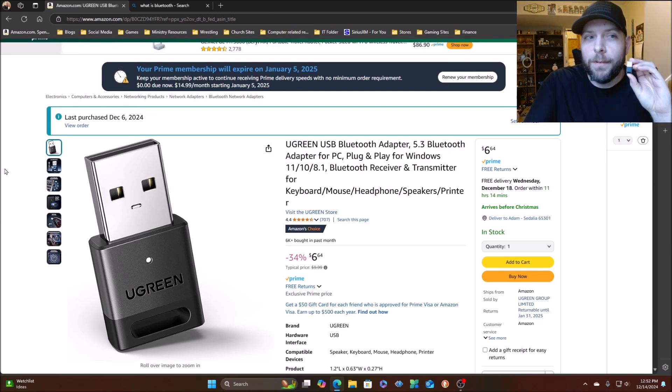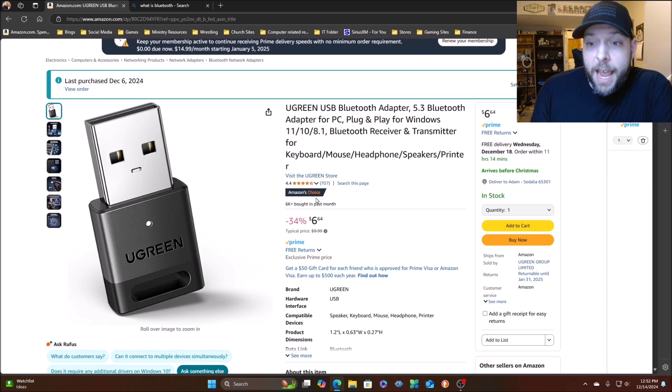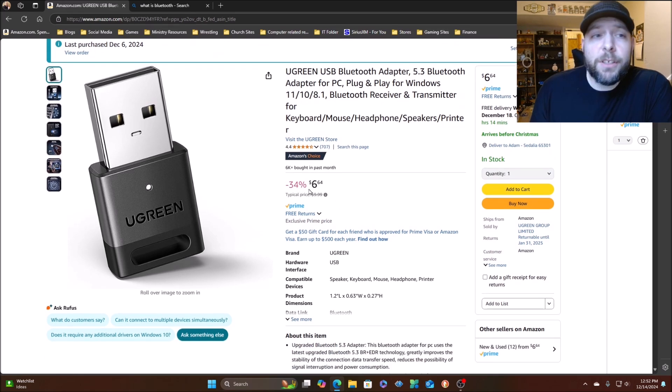I have the Amazon page pulled up here. This is it right here — you can see it on the screen. It is called the UGreen USB Bluetooth Adapter 5.3, plug and play for Windows 11, 10, and 8.1. It's a Bluetooth receiver and transmitter for keyboards, mice, headphones, speakers, printers, and so much more. It is currently on sale and is an Amazon Choice product.